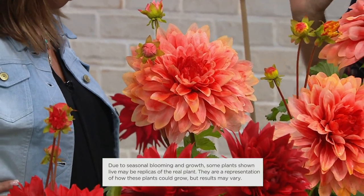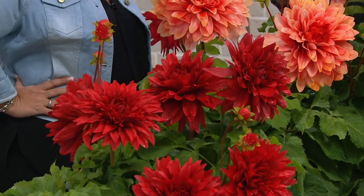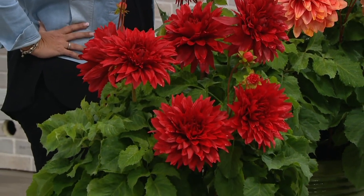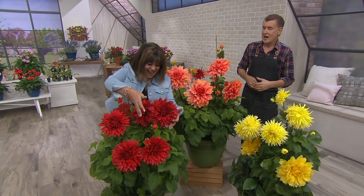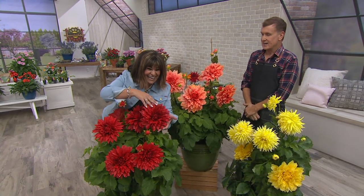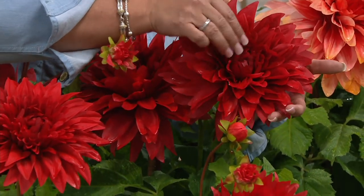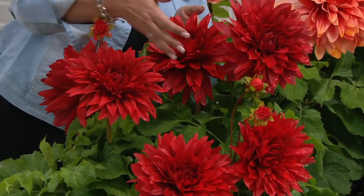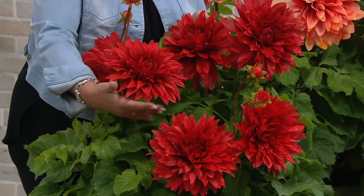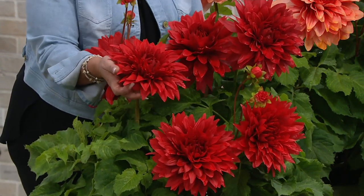There are 57,000 varieties of dahlias — really no other plant has so many types of flowers. But these are the largest of all the dahlias, called dinner plate. I picked three of the most beautiful: Mango Princess, Holly Huston, and Bilbao. These are so fun and easy to grow. They bloom late in the season, when everything else in your garden is giving up — coming into full glory July, August, September, October.